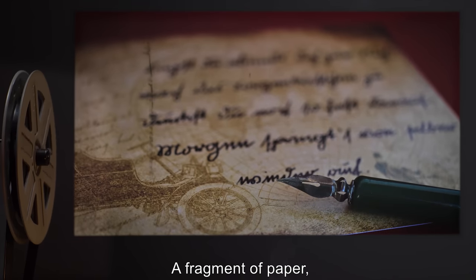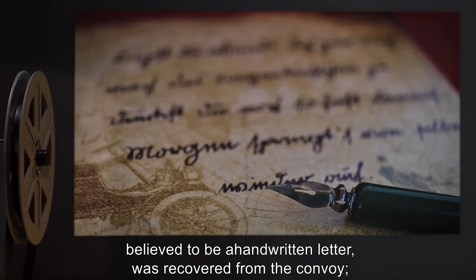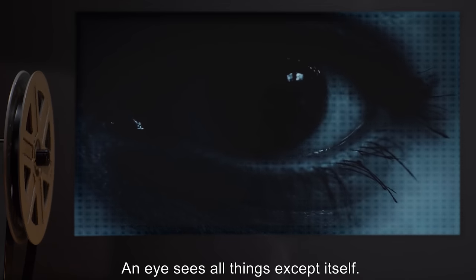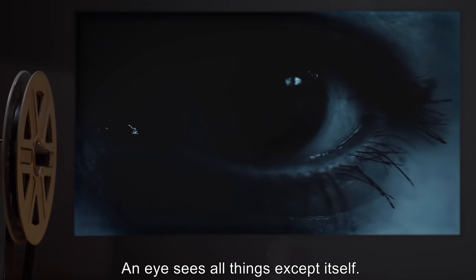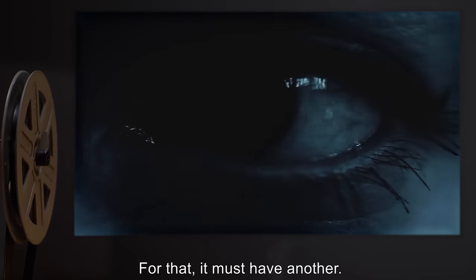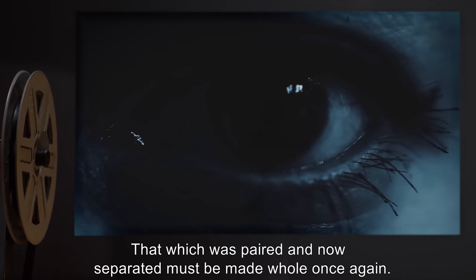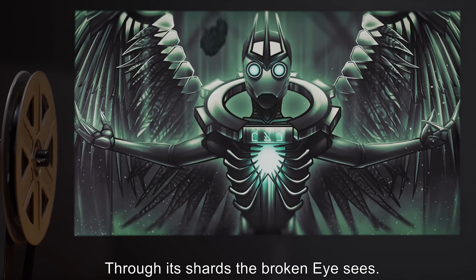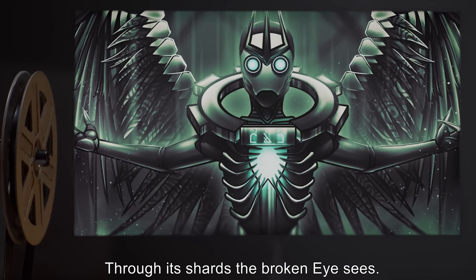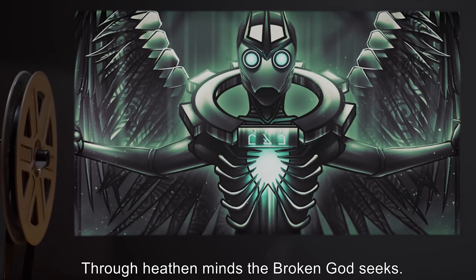A fragment of paper believed to be a handwritten letter was recovered from the convoy. The following is an excerpt: "An eye sees all things except itself — for that it must have another. That which was paired and now separated must be made whole once again. Through its shards, the broken eye sees through heathen minds. The broken god seeks."